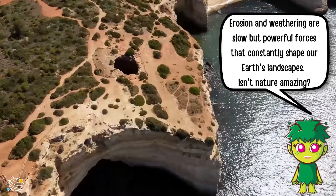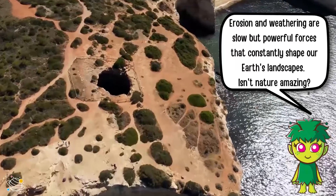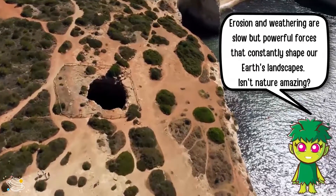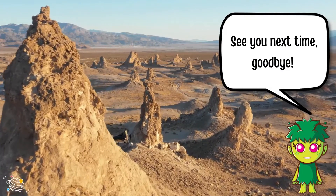Erosion and weathering are slow but powerful forces that constantly shape our earth's landscapes. Isn't nature amazing? See you next time, goodbye!